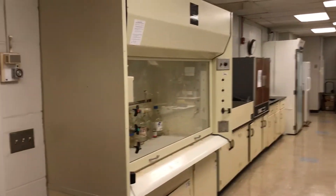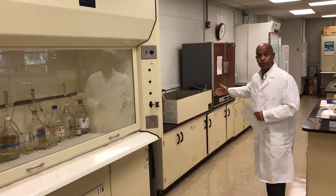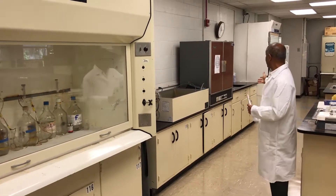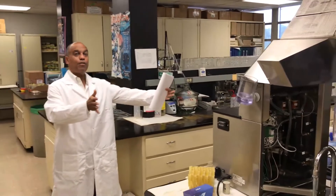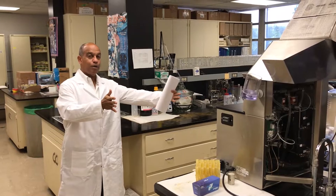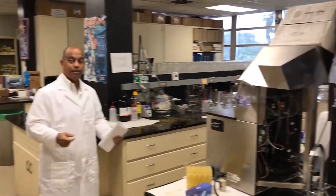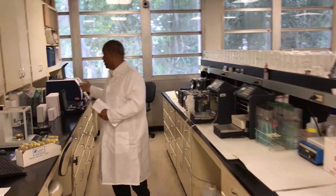These are some of our incubators where we can keep the samples at the right temperature, which is 39 degrees Celsius. This is our fiber analyzer where we do the NDF and ADF samples. And we have our newcomer here, which is the NIRS equipment.